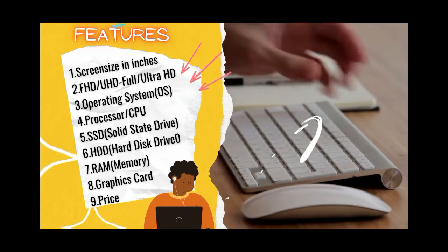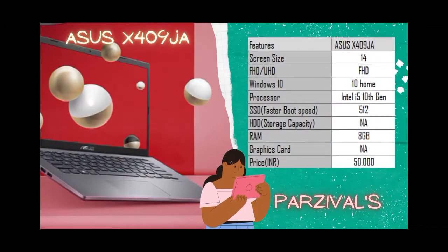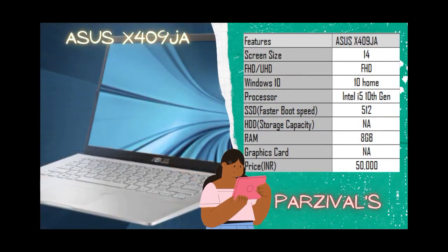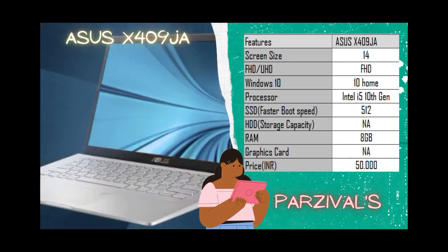The first laptop in the series is the ASUS X409J. The laptop features a 14-inch FHD NanoEdge display — the bezels are very small, which makes the screen look very elegant. The screen also has a 175-degree viewing angle and a matte glare coating, which definitely reduces eye strain.